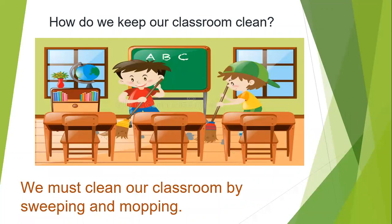A clean school begins with a clean classroom. How can we keep our classroom clean? Now let's see how we can keep our classroom clean.